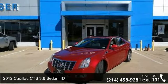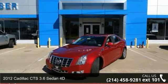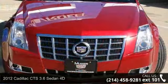Step onto the 2012 Cadillac CTS. If you are looking for a first-class ride, you have found it.